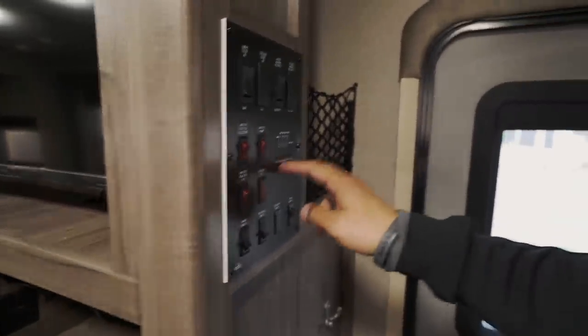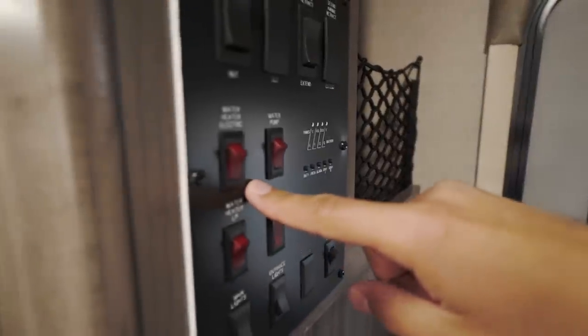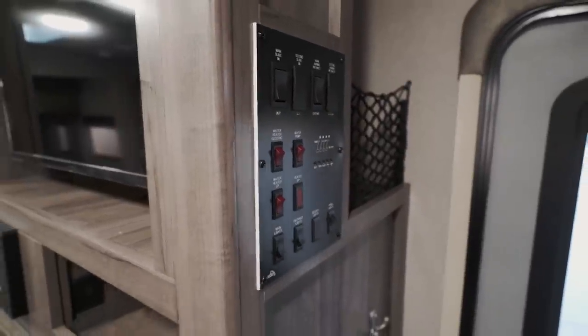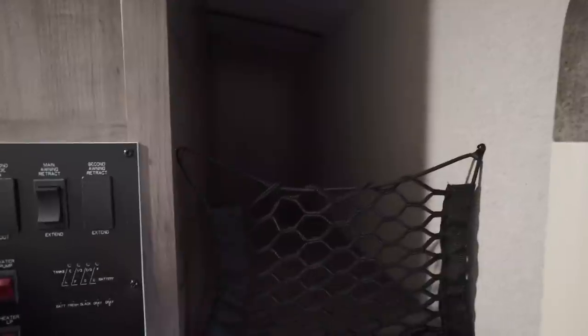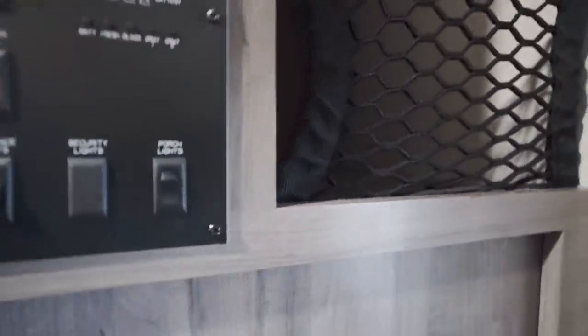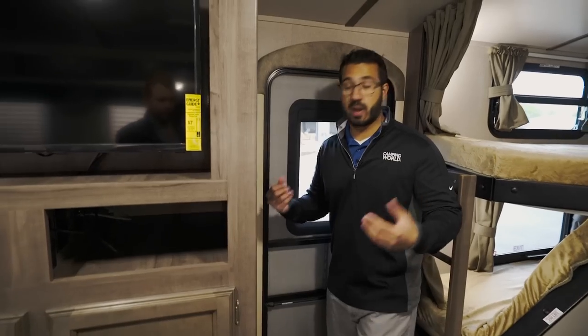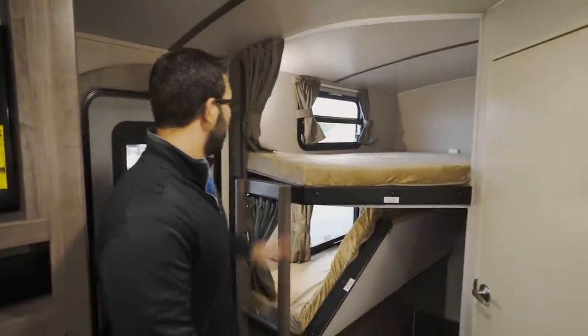The tank monitoring panel and other controls are right here. The water heater runs off both electric and propane, and you can run both simultaneously for higher recovery. There's a big storage area with a net for easy access, and directly below are robe hooks for jackets with a small cubby underneath for shoes — a very handy entry area setup.